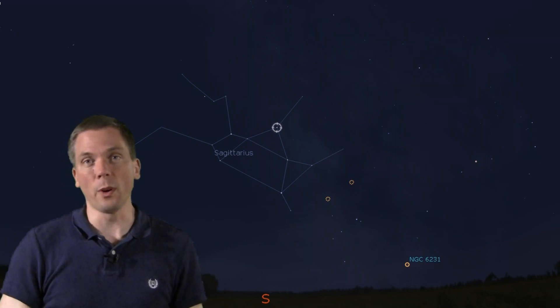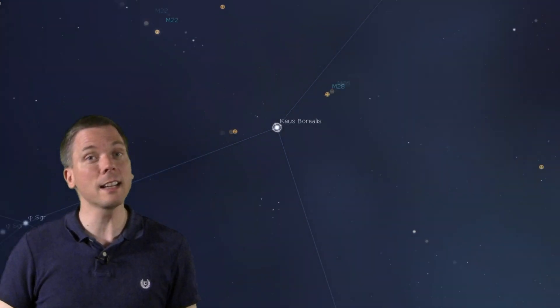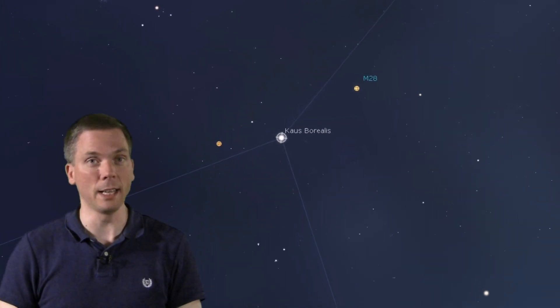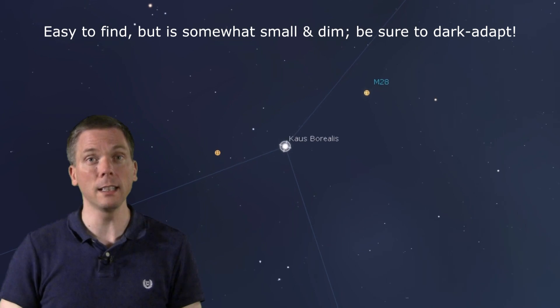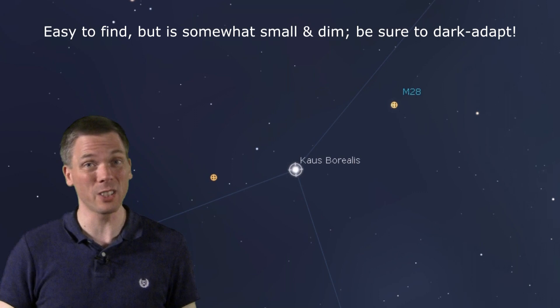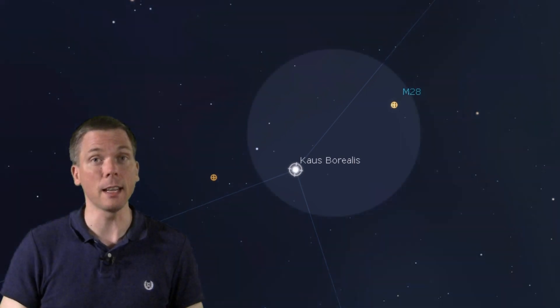Near Kaus Borealis, from our line-of-sight perspective, is an object MUCH further away: the globular cluster Messier 28. It's pretty easy to find — less than one degree away from the star — so most any wide-field eyepiece can place the star and the cluster in the same field of view.